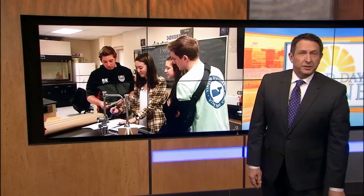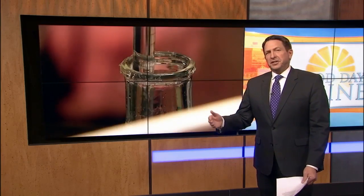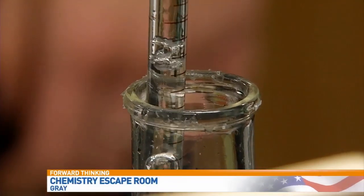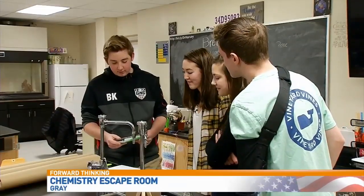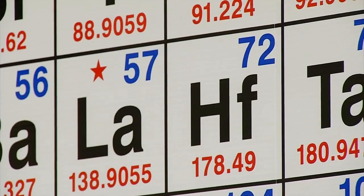Lots of high school students are going through midterms this month. It can be a stressful time, but at Gray New Gloucester High School, there's a teacher who has implemented a creative and fun way to find out how much her students learned in the first semester. At Gray New Gloucester High School, chemistry is about a lot more than just labs and learning the periodic table of elements.